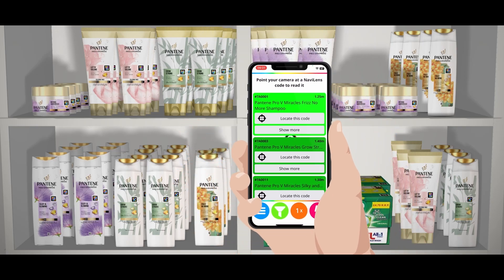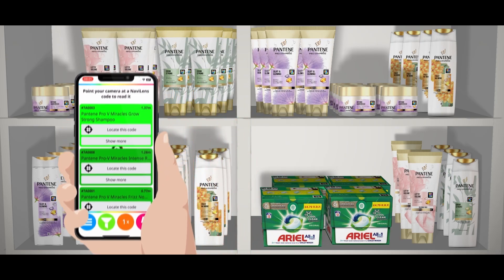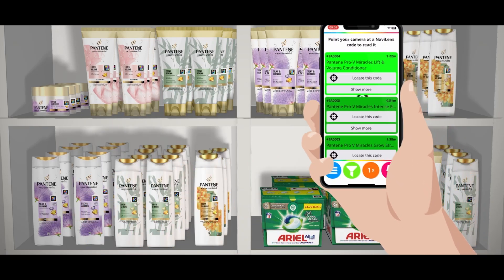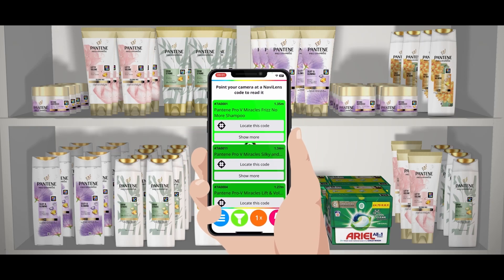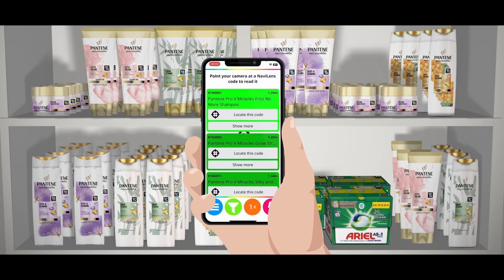Products could be located at different heights, so we recommend you scan the top and the bottom part of the shelf and the sides too. If there is more than one product in the area, NaviLens will read out the name of the product that is closest to the camera. If you slightly move the camera in any particular direction, NaviLens will read out the products as it detects them.